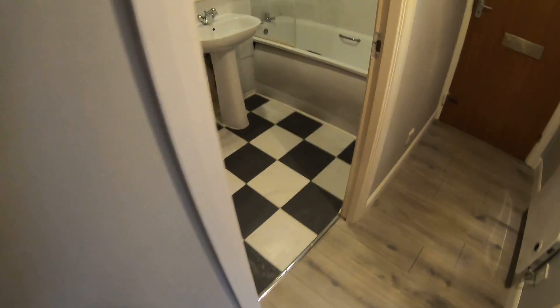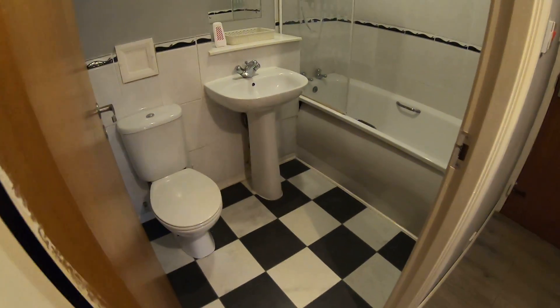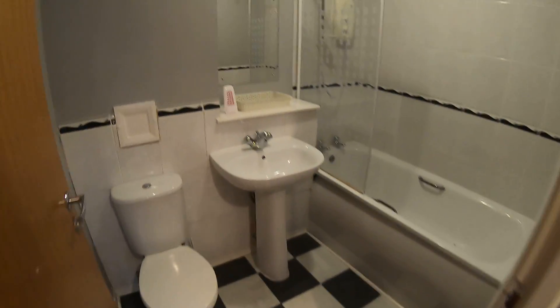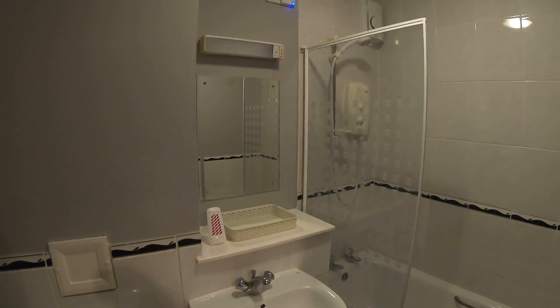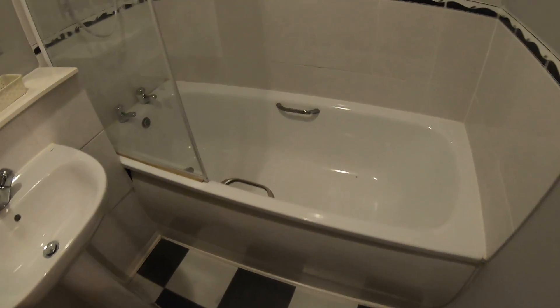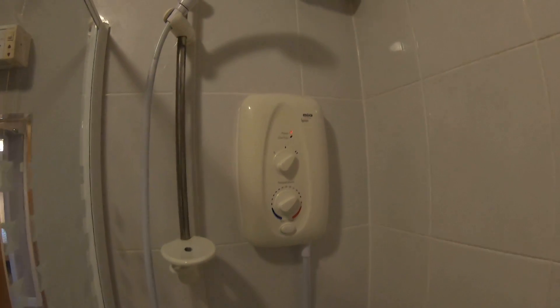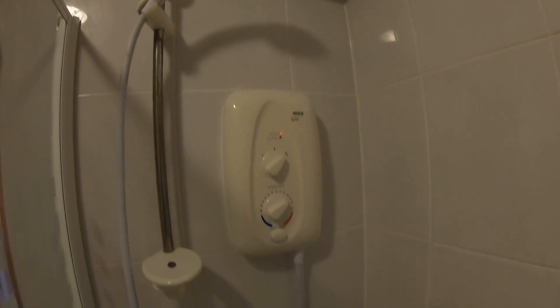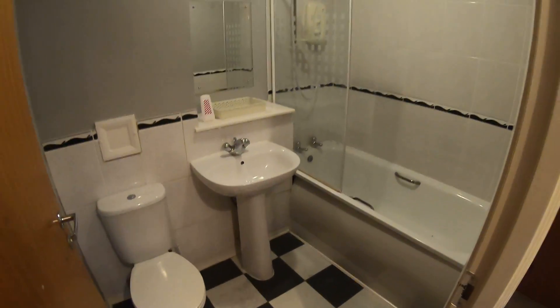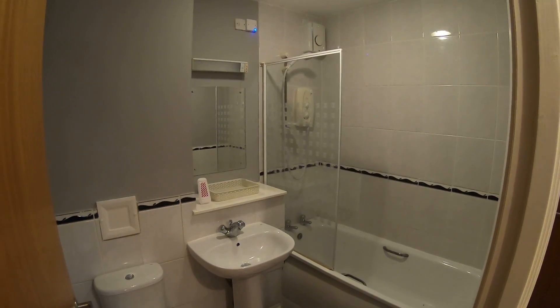Heading just back down, the first room on the right is the bathroom. As standard you've obviously got your toilet and sink, a mirror on the wall just behind the sink, and a bathtub here at this property also. I'll give you a close-up of the shower — overall a really nice bathroom, everything in great condition.